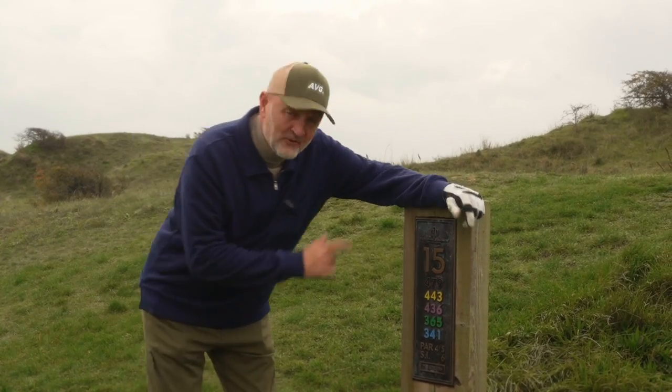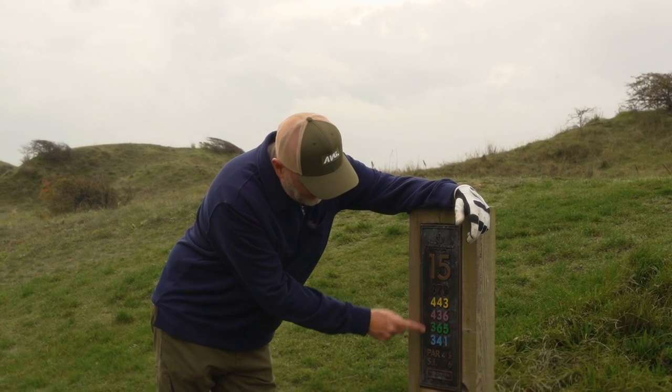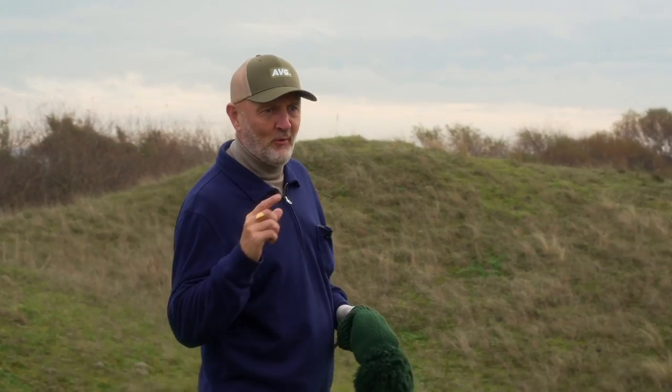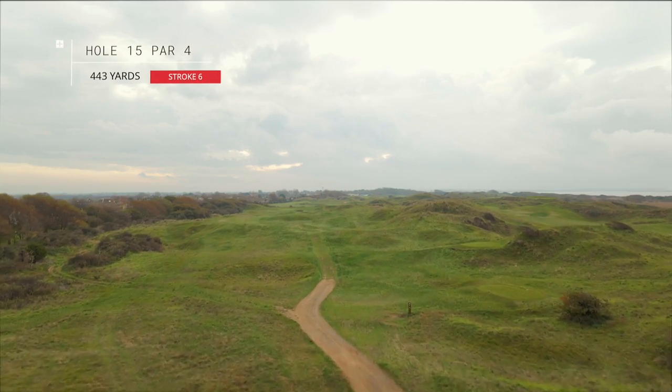After that miraculous par, next up is the 15th. I don't know who picked these holes but that says 443 yards — it's a par 4. The only good news I've got is that it's stroke 6. So if you want to know what Championship Links golf looks like, I reckon this hole is pretty much it.